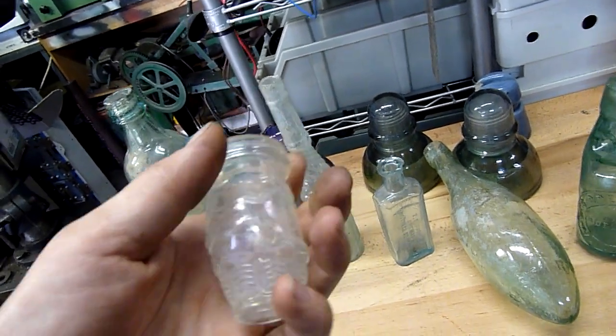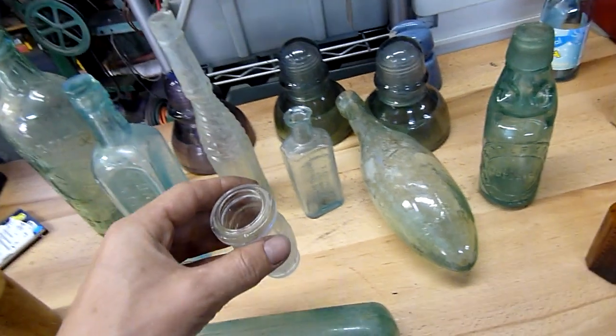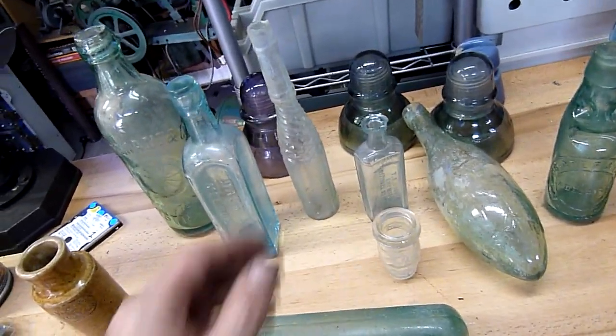And that one there, that's a Pex Paste jar. I don't know what Pex Paste was, but I'm guessing it's like a food spread or something like that.